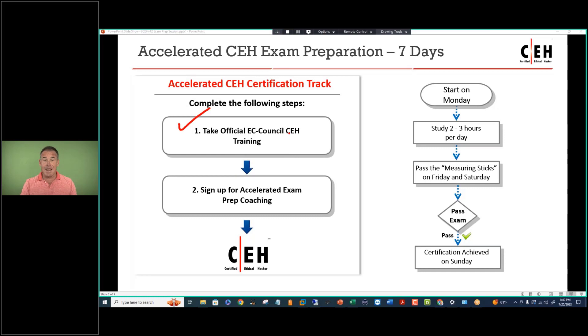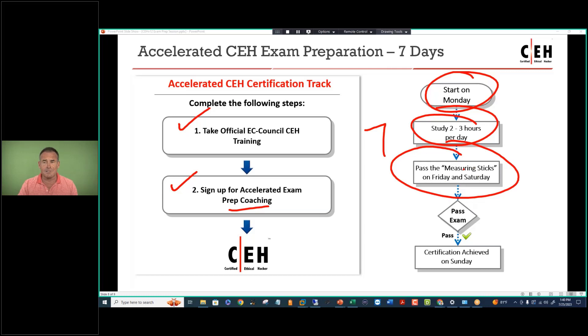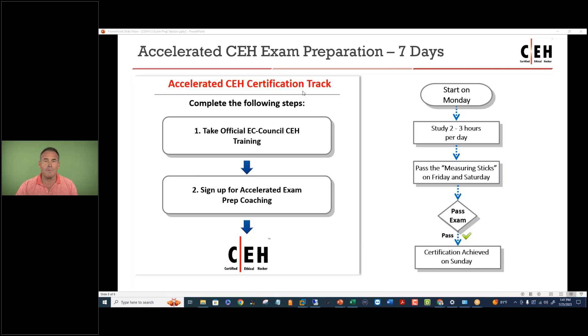Here's the approach. You'll take official EC Council CEH or other course catalog training, then sign up for the accelerated exam prep coaching — directly through me, but preferably through your training advisor. You're going to start on a Monday — actually late Sunday night around 9:30, I finalize the exam prep and send out the shares. Schedule your exam for the following Sunday, giving you seven full days of preparation. Study two to three hours per day, pass your measuring stick 20-question quizzes on Friday and Saturday, and if you pass those, you're going to pass the real thing on Sunday. If you're unable to put in the time, just let me know and we'll push it out a week.